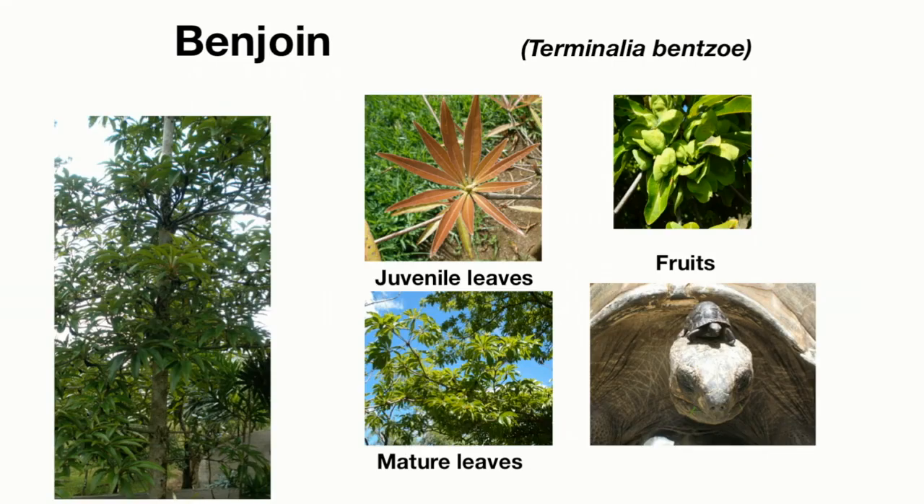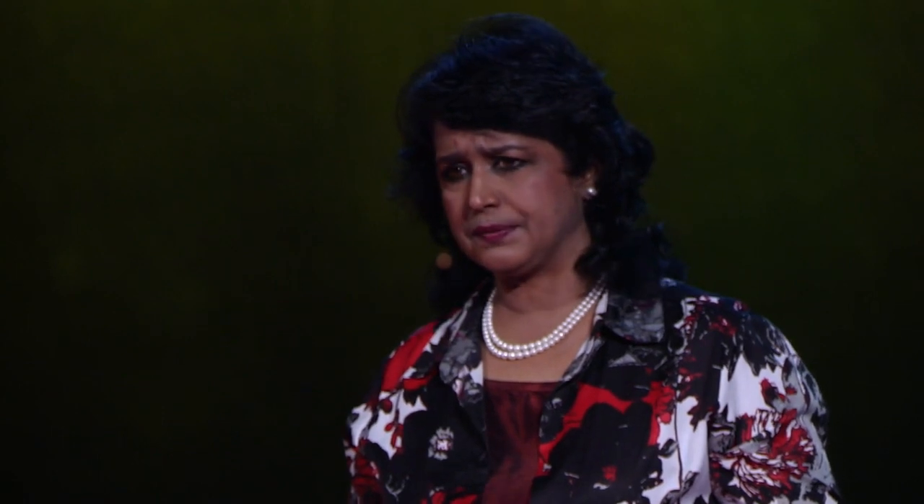Take a look at this plant. I call it Benjouin in the local vernacular, and the botanical name is Terminalia benzoae, subspecies benzoae. This subspecies is endemic to Mauritius, and its particular feature is its heterophylly. What do I mean by heterophylly? It's that the same plant has got leaves of different shapes and sizes.